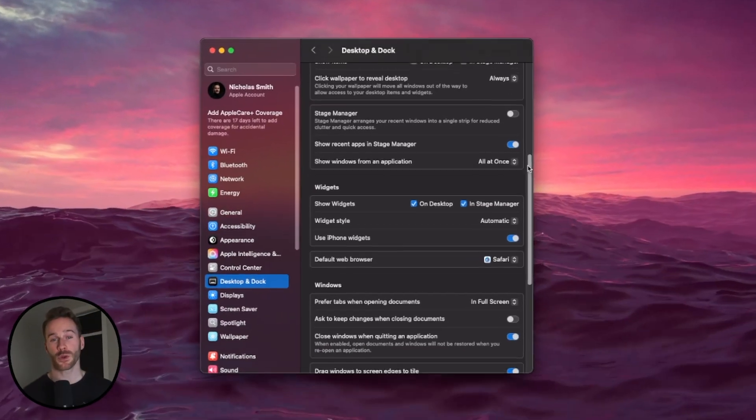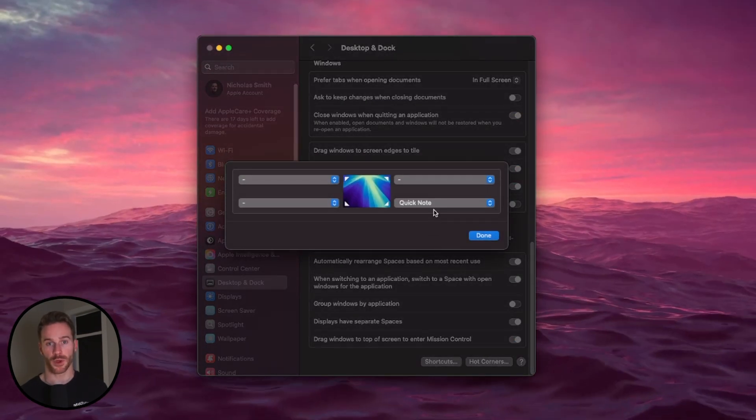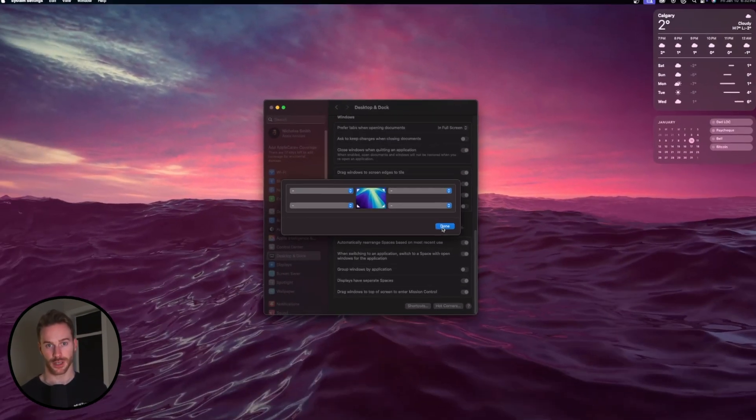What you're going to want to do is scroll down and click Hot Corners. Just change the bottom right from Quick Note to nothing, and you're good to go. But if you do find this feature to be something you'd actually use, you can mess around with the settings and find something that works best for you.